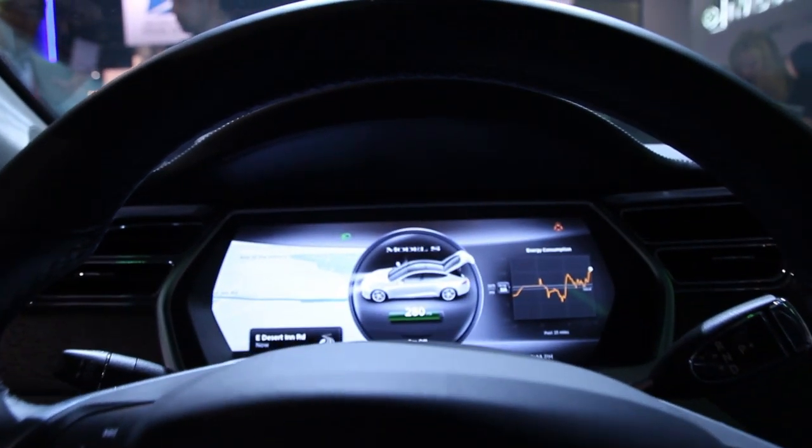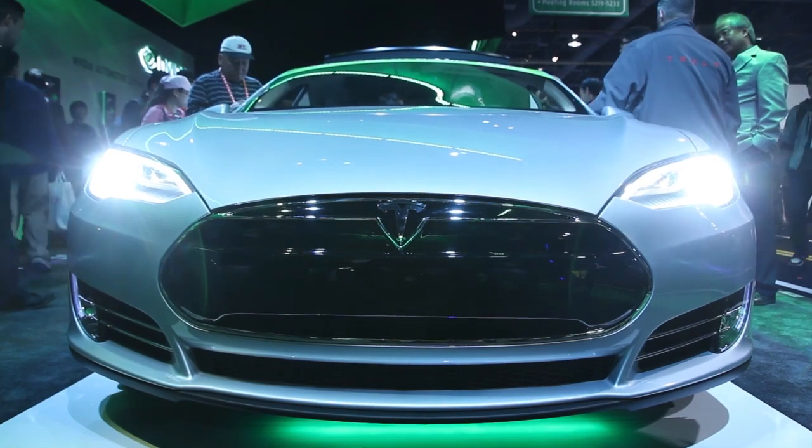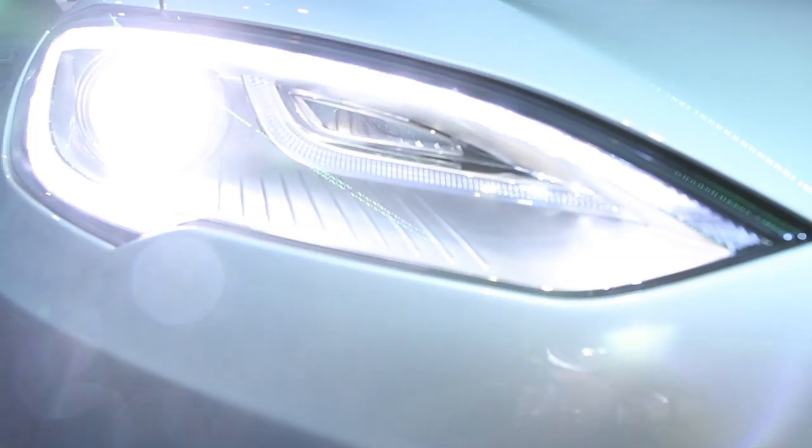It is a production car — we've been delivering cars since June. All these cars are built out of Fremont, out of what used to be the NUMMI plant. We have a lot of happy customers so far.